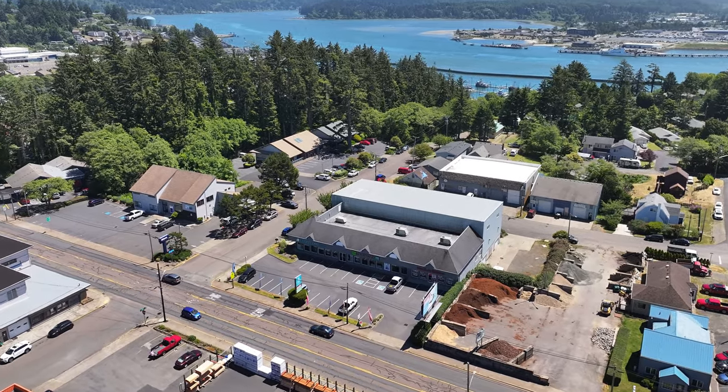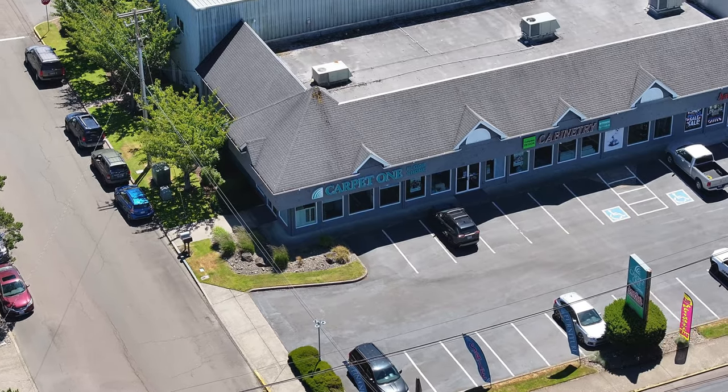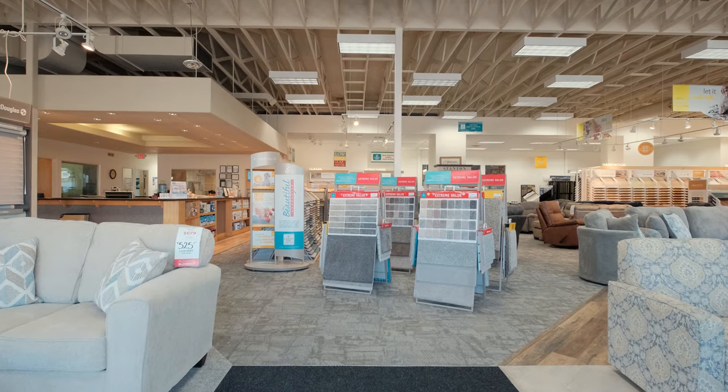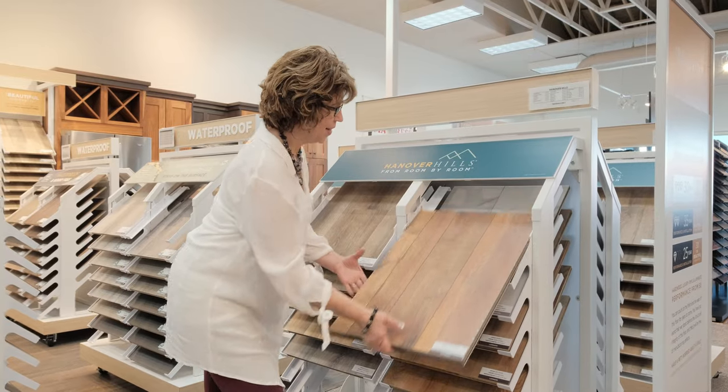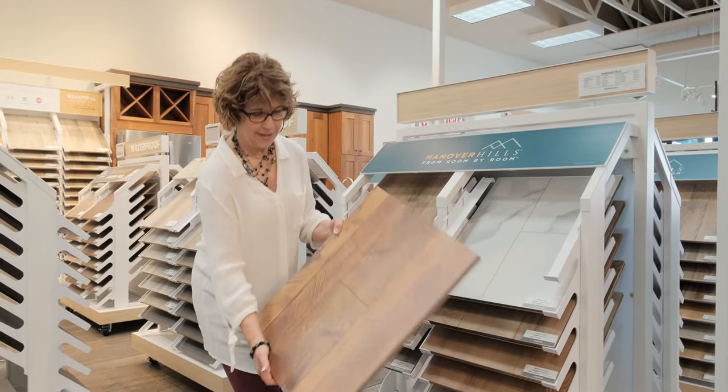Hey there, I'm Kim, the manager at Your Newport Carpet One. I'm excited to show you how we can transform your home with the perfect flooring. Newport Carpet One offers a fantastic variety of flooring options to suit every lifestyle, from the classic charm of hardwood to the versatility of luxury vinyl. We've got something that fits your unique style.